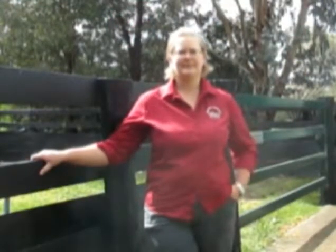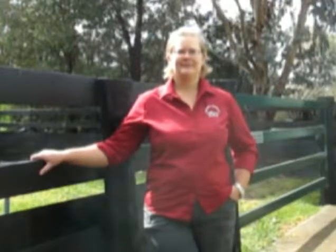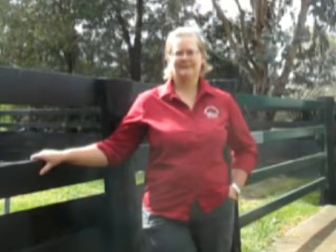I'm here with Dr. Kath Mitchell, a board-certified specialist in large animal medicine from the Gisborne Vet Clinic. She's going to tell us a little bit about Equine Metabolic Syndrome. Kath, could you enlighten me about what Equine Metabolic Syndrome is?